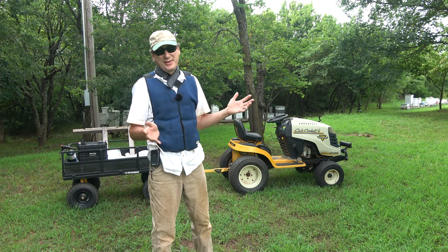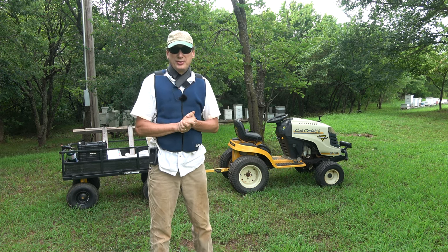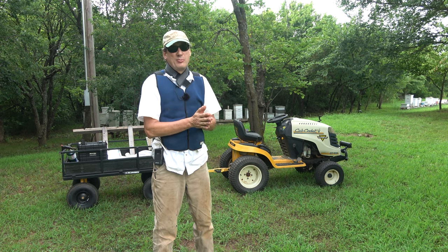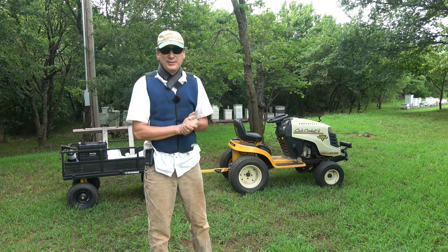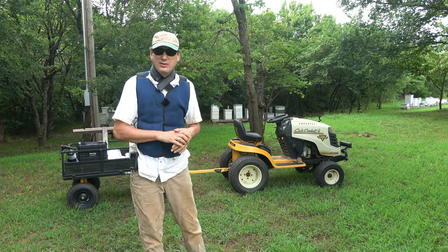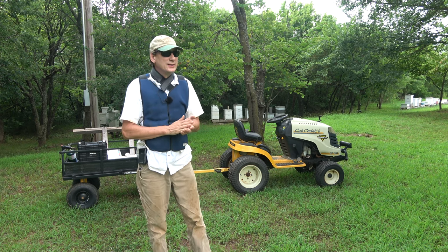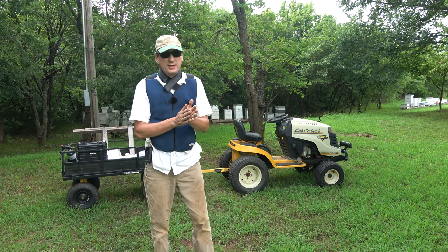Been busy — didn't have a video ready for last weekend. So the chicken fortress of solitude is complete. There will be no more coyote snacking on my chickens. It's pretty much critter proof. The only thing that could get to it now would be an aerial attack, which we'll work on in the fall, because winter is usually when hawks bother the chickens.